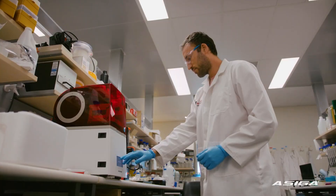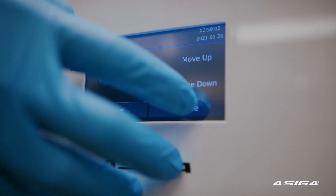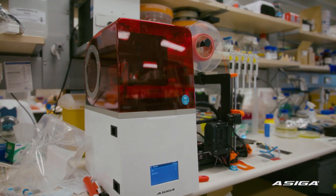I find the 3D printer to be very intuitive and easy to use. There are a lot of potential things that we can do with it — it's really just down to our imaginations, and that's magical.